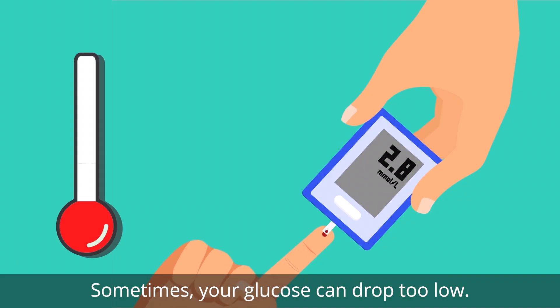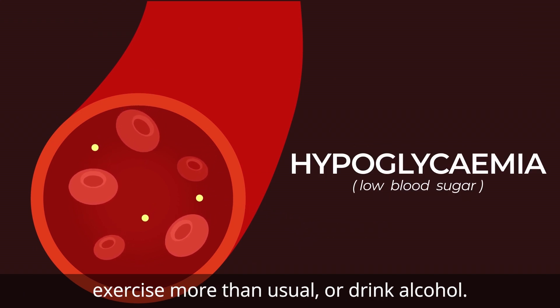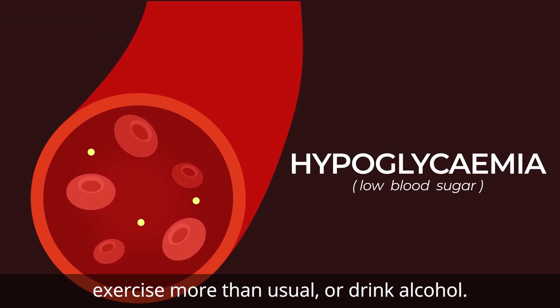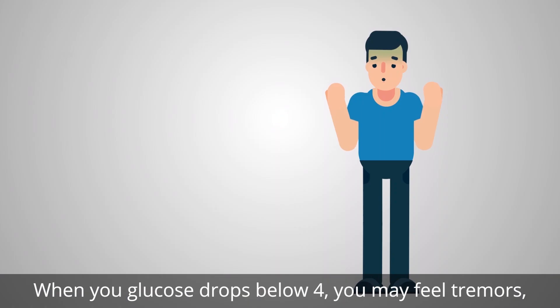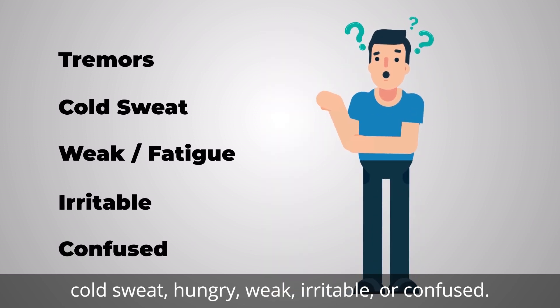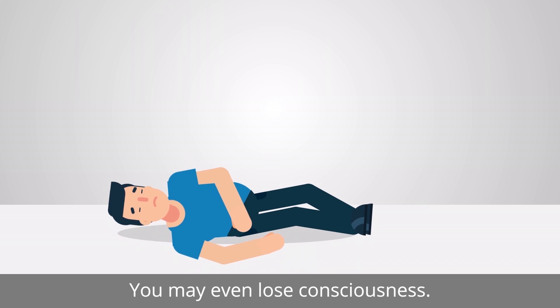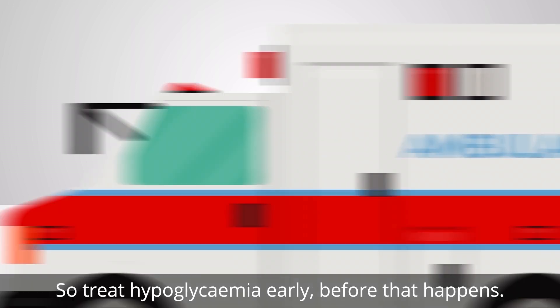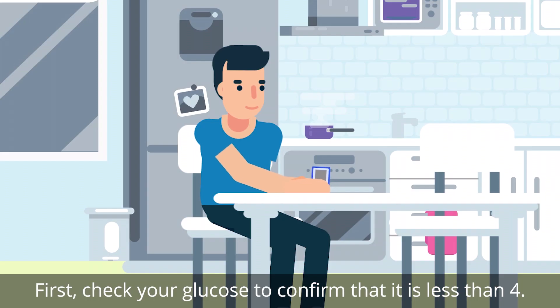Sometimes your glucose can drop too low — this is hypoglycemia. This may happen when you skip a meal, exercise more than usual, or drink alcohol. When your glucose drops below four, you may feel tremors, cold sweat, hunger, weakness, irritability, or confusion. You may even lose consciousness, so treat hypoglycemia early before that happens. First, check your glucose to confirm it is less than four.